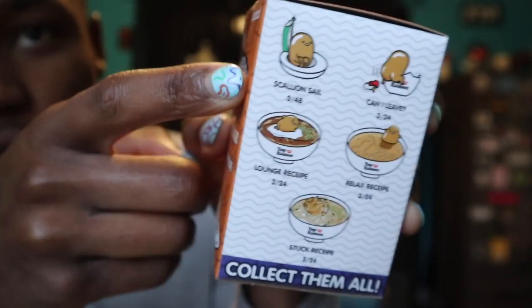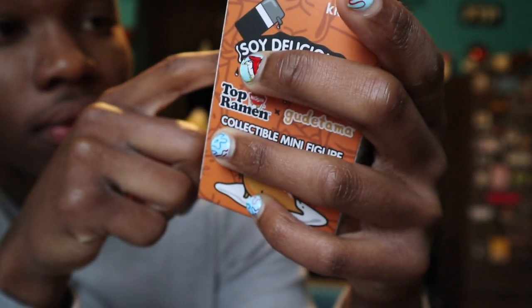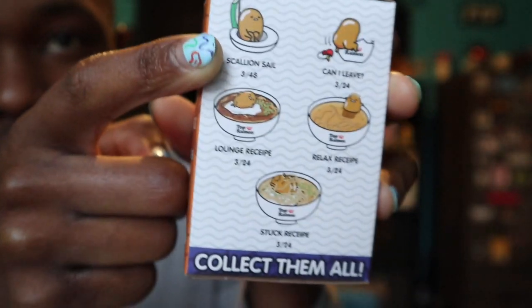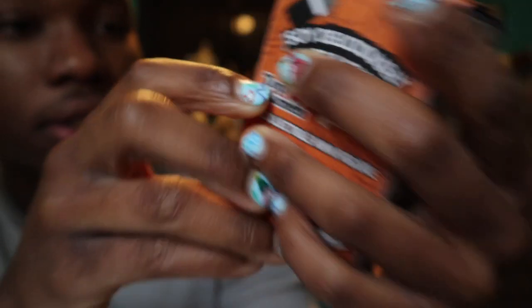Oh! I thought it was gonna be already like there, but so you can either get — see, there's this one where he's like in the egg, like a boat. This one he's in ramen. This one he's in ramen.